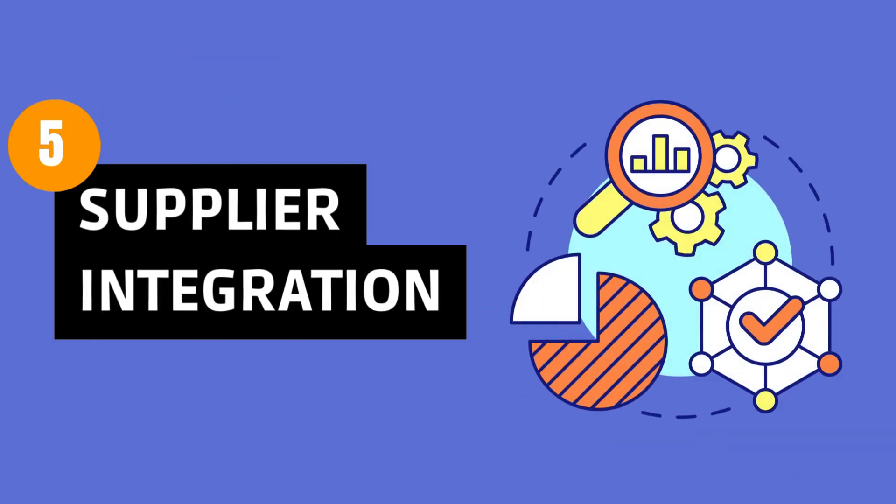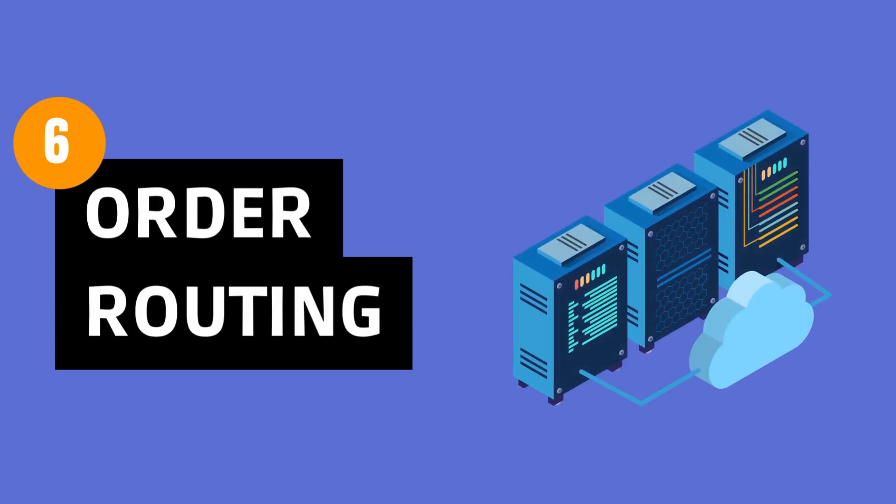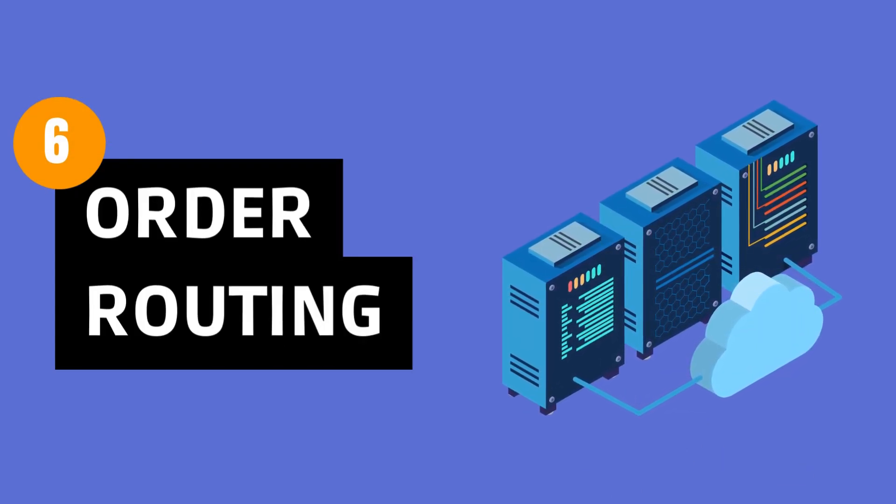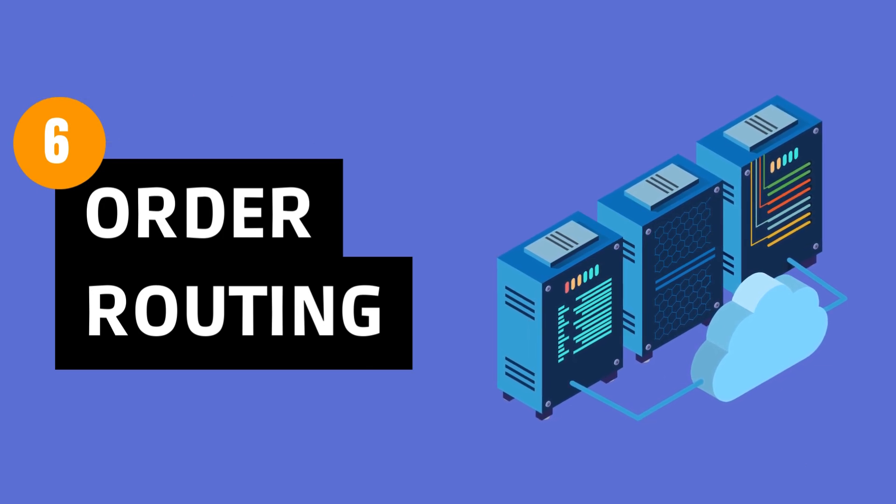Supplier integration: connect with more suppliers, broaden your product offerings, and be the go-to dropshipper. Order routing — routing orders efficiently, like a GPS for your business. Happy customers are just a well-routed order away.